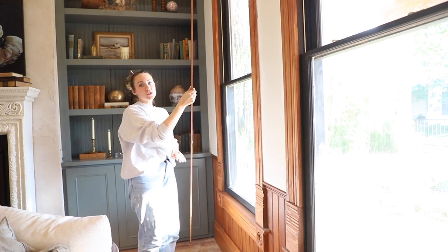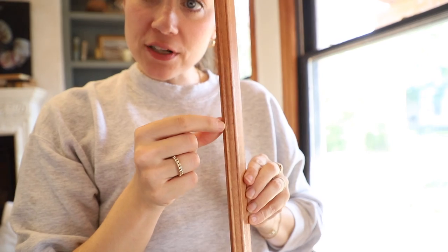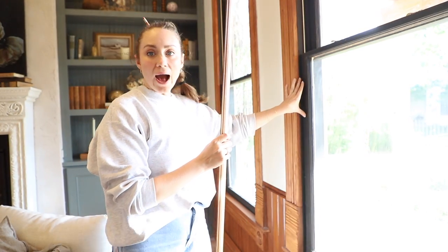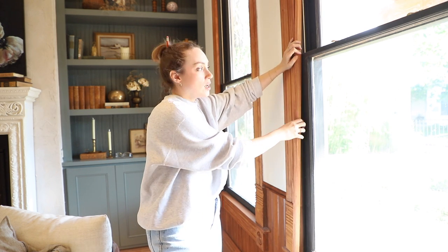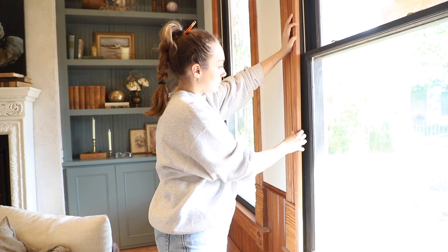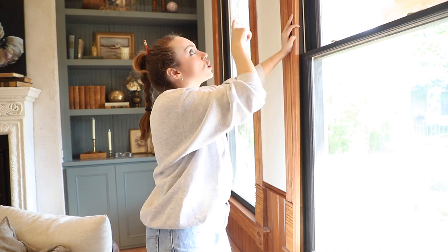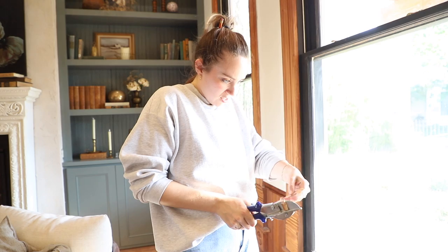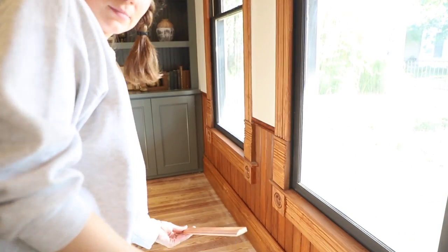The next piece of finishing trim we're going to be putting on are these window stops. These are the ones we stained separately. They have a little bit of decorative detail but are mostly a flat surface so the window actually stops against this, creating a really pretty edge — like a finished line. I want to miter the corners — we need three pieces: the two sides and the top.